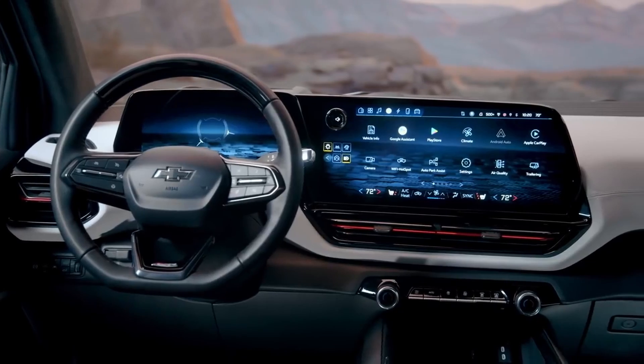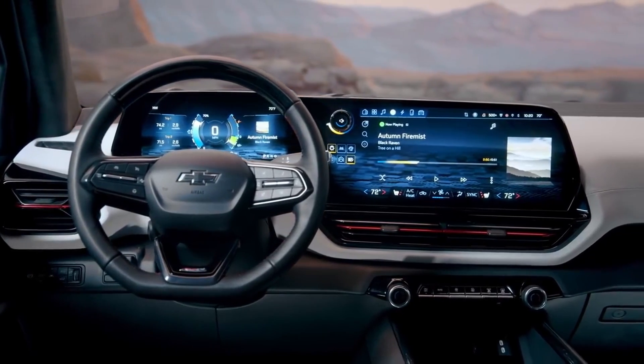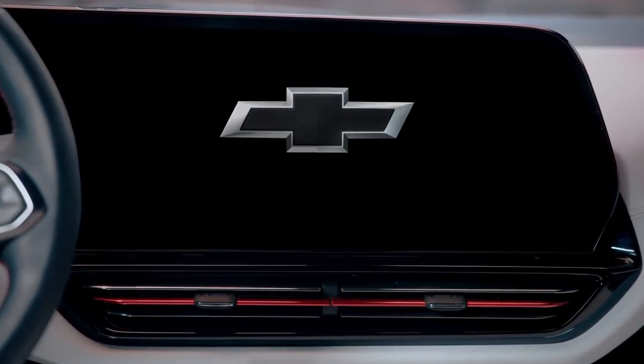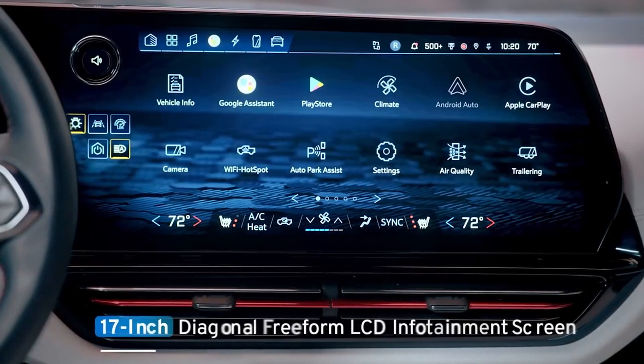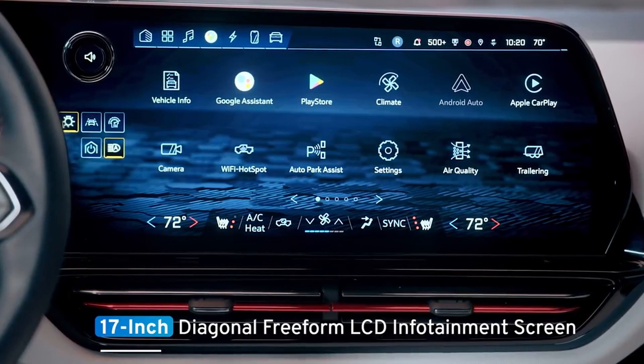The driver-focused screens present information in a customizable and intuitive format. Upon entering the vehicle, a 3D animation appears on the massive standard 17-inch diagonal free-form LCD infotainment screen.